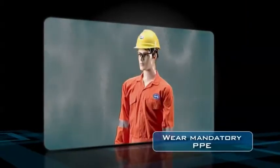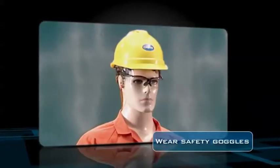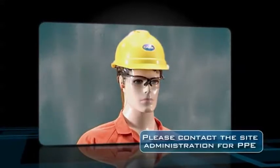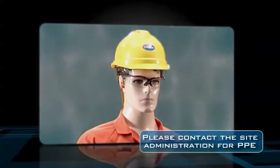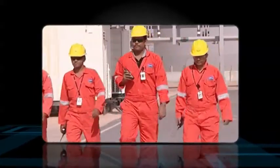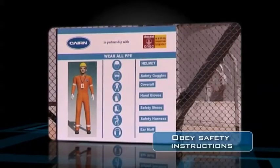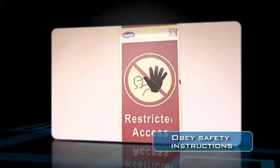As an employee at our facility, you should wear the mandatory personal protective equipment or PPE such as coverall, safety helmet, safety shoes and safety goggles. If you do not possess these mandatory PPEs, please contact the site administration. When you are on site, please remember to display your card conspicuously and obey the safety instructions posted in the plant.